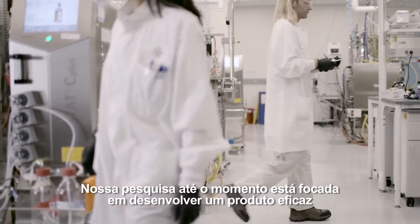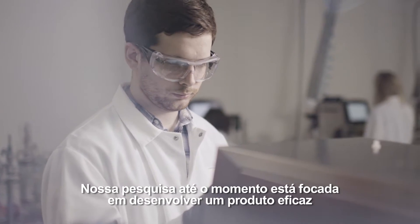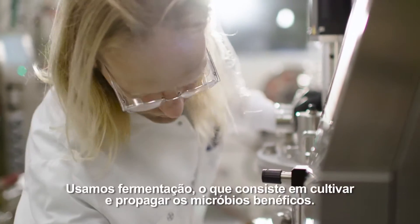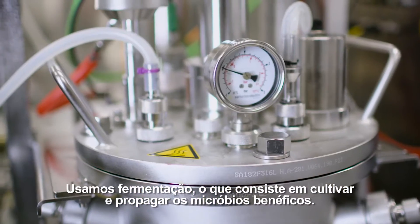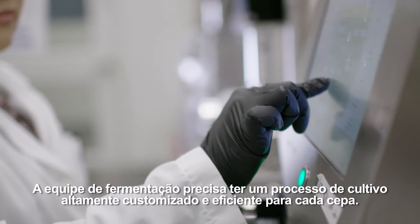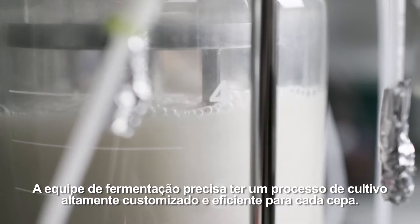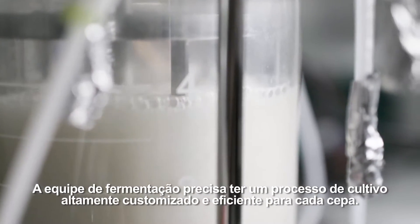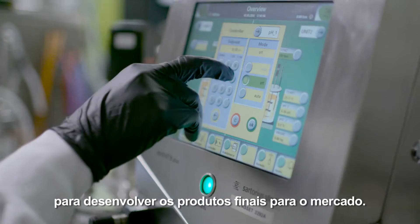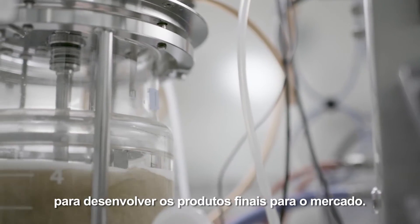Our research to this point focuses on developing an effective product that can be produced at a commercial scale. We use fermentation, which is the process of cultivating and propagating the beneficial microbes. The fermentation team must develop a highly customized and efficient cultivation process for each strain. They work closely with the formulation team to develop final products for the market.